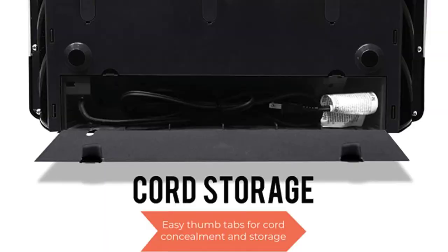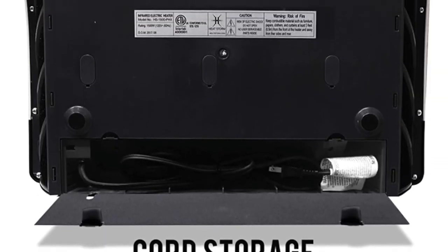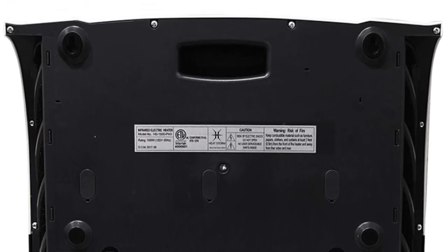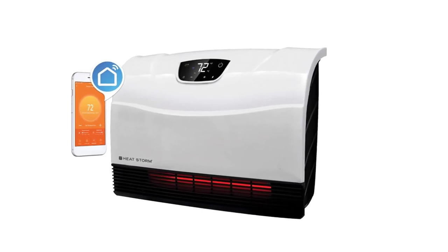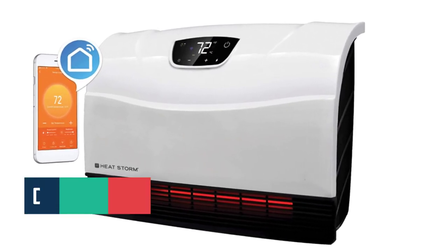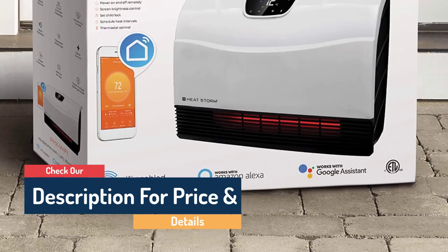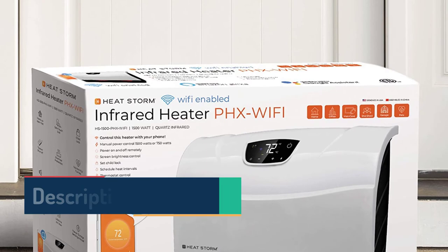There's also an automatic eco mode that saves you money without requiring any action — turning it on lowers energy consumption while providing the most heat when needed. The 1,500 watts of power will heat a large room up to 750 square feet without any issues, and the heat lasts a long time due to the infrared heating system. You can choose between a freestanding or wall-mountable version; if you choose the latter, you can hide the extra cord inside the heater for a more seamless look.